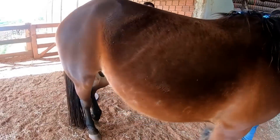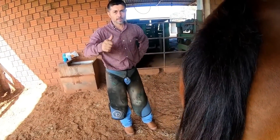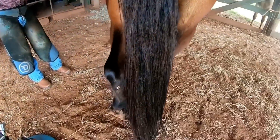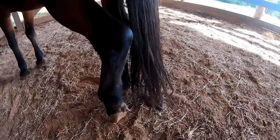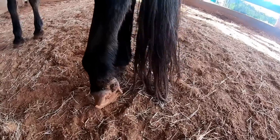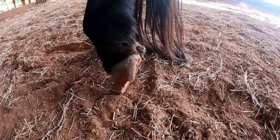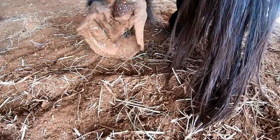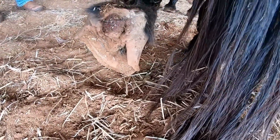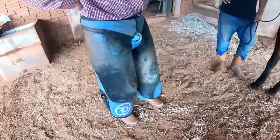Hey guys from Open Gate, everything's fine with you? Here we have Renato. So guys, here is the place where Renato came to hoof — the owner acquired another animal, and the animal came with a hoof problem, as you can see. Renato is going to perform the procedure and the caretaker is already trying to prescribe some medication for this animal.